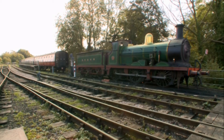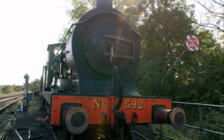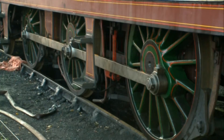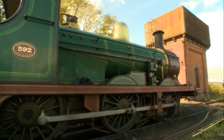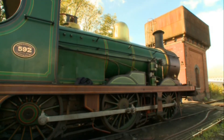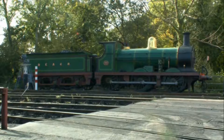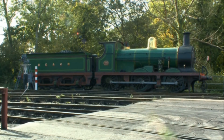By 1902, locos were already becoming more sophisticated. This is 592, a C-class engine. It has more modern requirements like steam reversers — so rather than the driver fighting the power of the steam as he tries to change gear, it has steam-assisted gear to do that for you. All you do is move a system of levers and it notches up the engine.